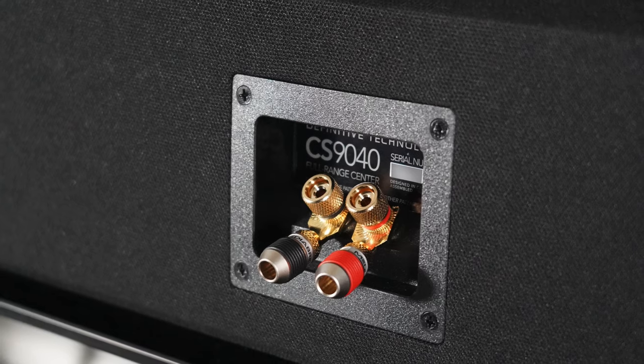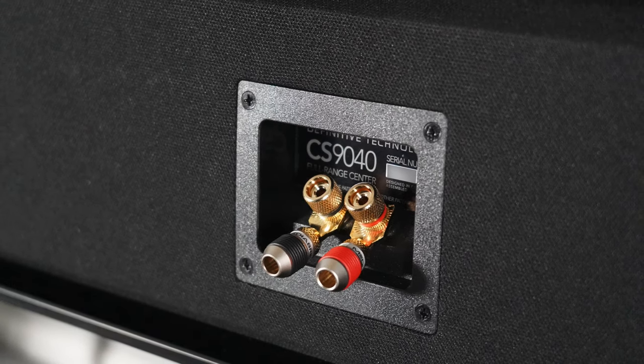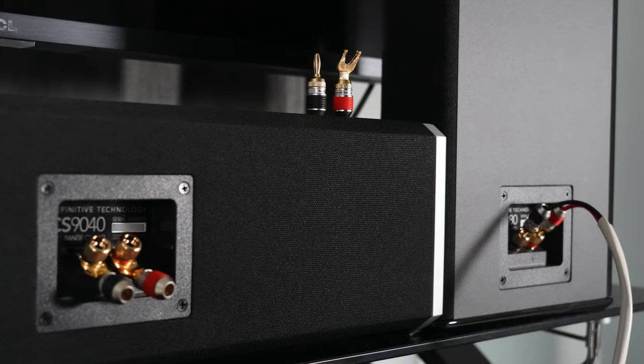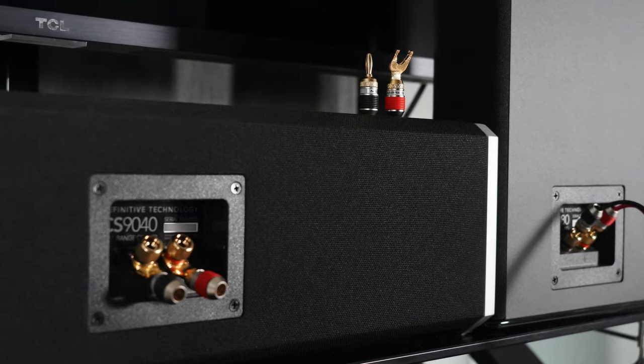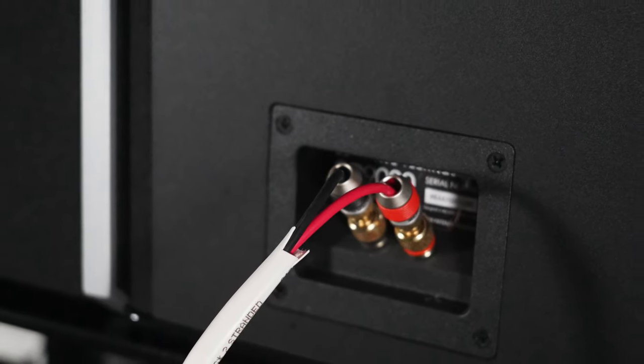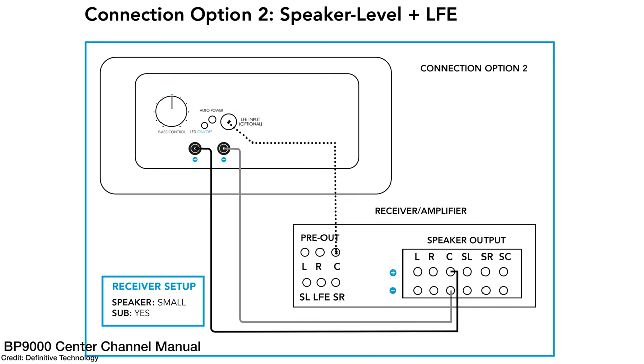As for the center channel and side surrounds, they accept all the same speaker connections as the BP-9060s. Going into the AV receiver setup for these, I would set these to small as well. Even if you get the models with a subwoofer built into the center channel, set it to small, use the LFE input, and mess around with the crossover setting to get that nice, detailed bass.